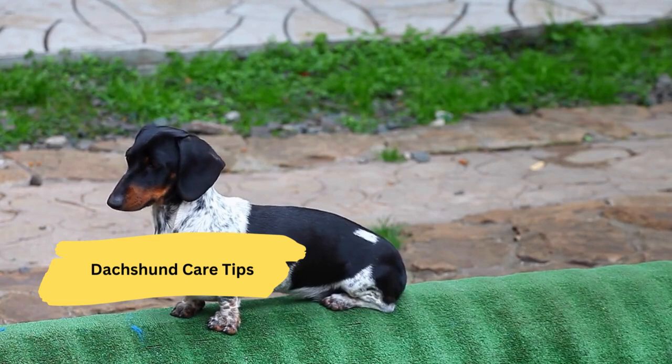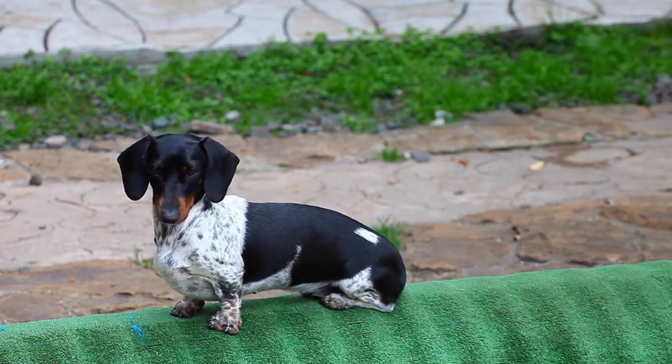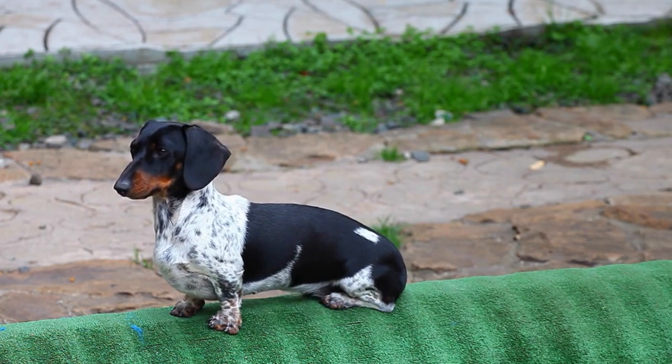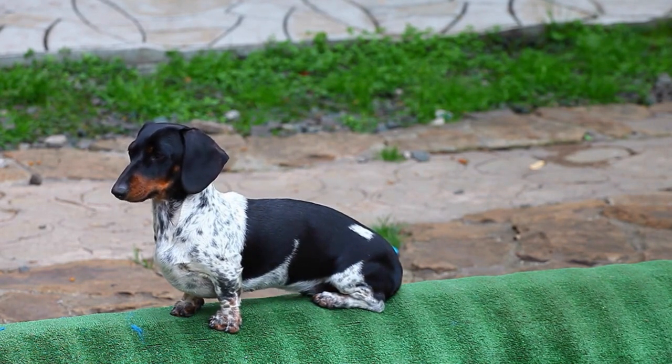Dachshund care tips. Now let's discuss some essential care tips for Dachshund owners. Firstly, their unique body shape means they are prone to back problems, so it's crucial to handle them gently and avoid jumping on and off furniture. Regular exercise is essential to keep them healthy and happy, but be mindful not to overexert them.